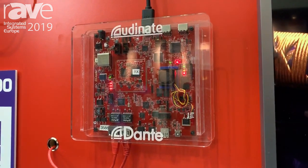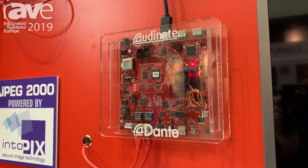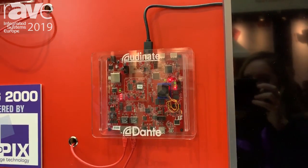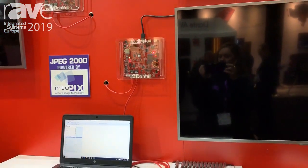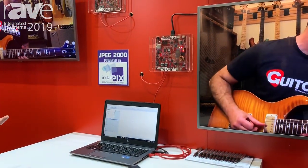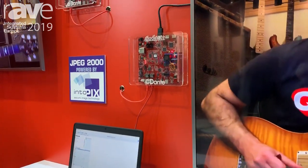The great thing about Dante AV is it's all managed by one clock, so everything is perfectly synchronized. It's all managed through one controller, so you can manage your video streams and audio streams together in Dante Controller right here. And it has all the benefits of Dante — it's easy to use, it's discoverable, and you can connect into the ecosystem.